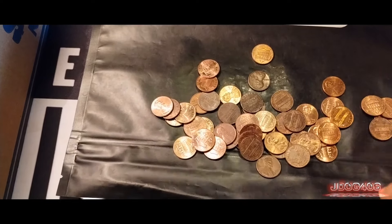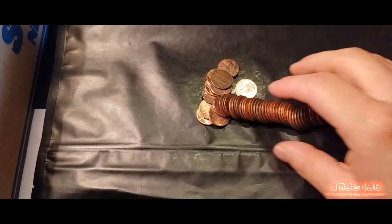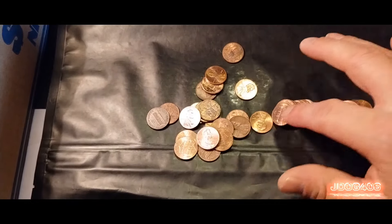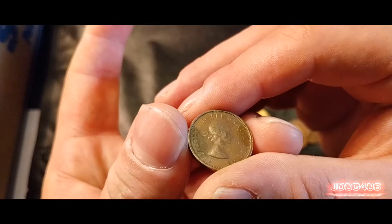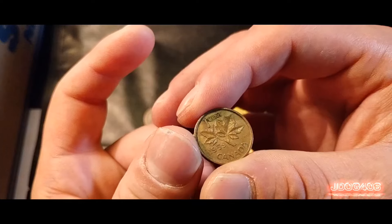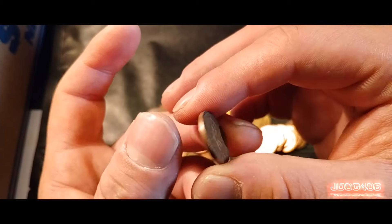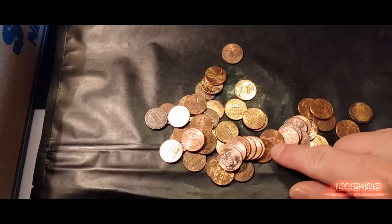Getting into this next roll right here, hopefully we can get something. We do have something here — it's a fairly nice find, it's a young head Canadian. You can still see a fair bit of the design. It's even older than I thought — it's a 59. We'll be putting that one to the side and moving on.